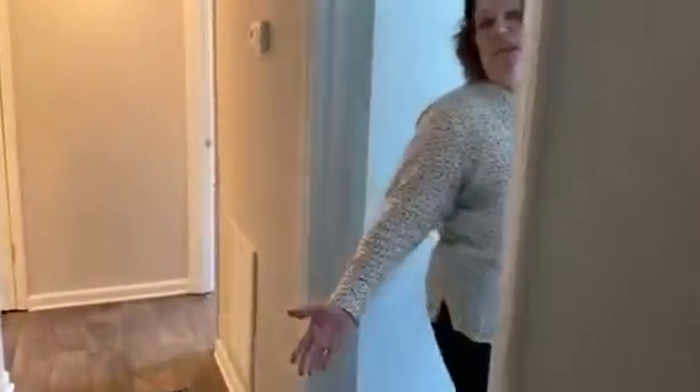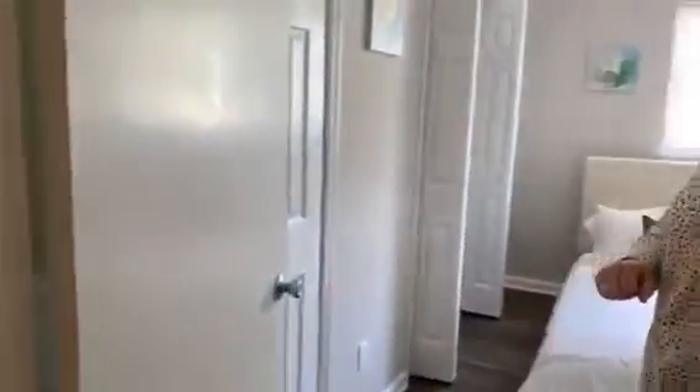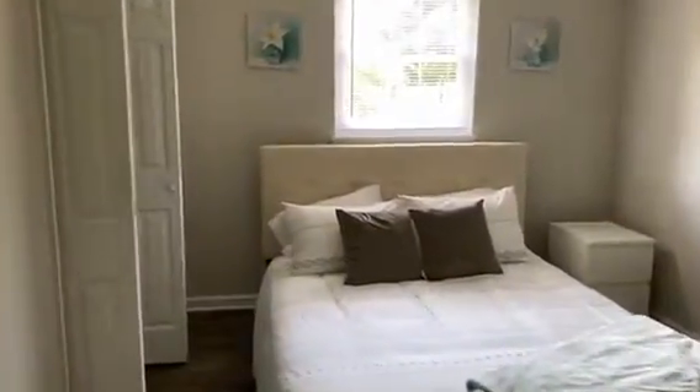As you walk back here to our first bedroom, we've got our guest bedroom right here. That could be either guest space, kid's space, or even an office space if you need it. Plenty of closet space as you can see right there.